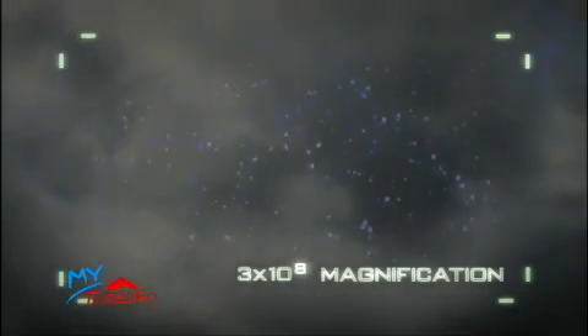Invisible to the naked eye, each silver iodide crystal is so small that more than 300 million of them would fit on the head of a pin.